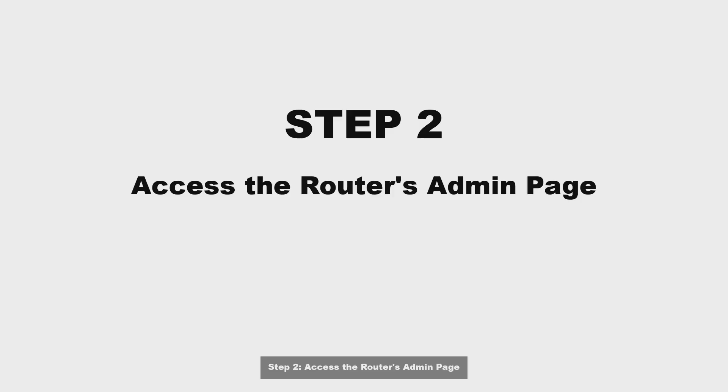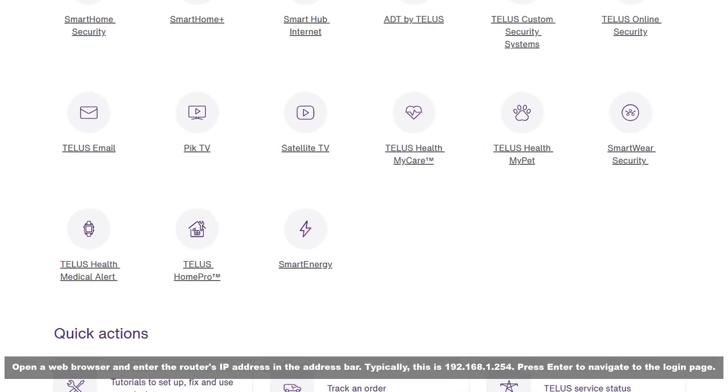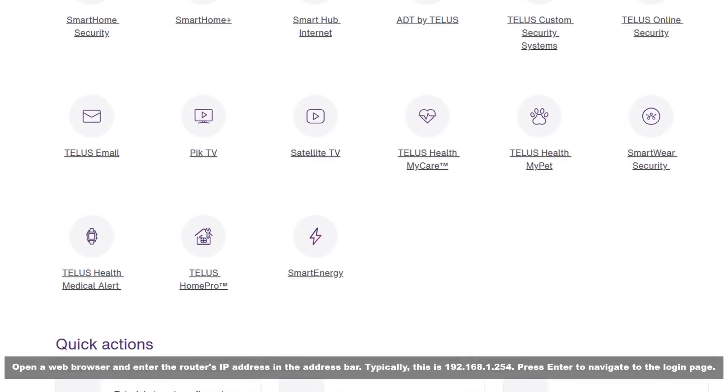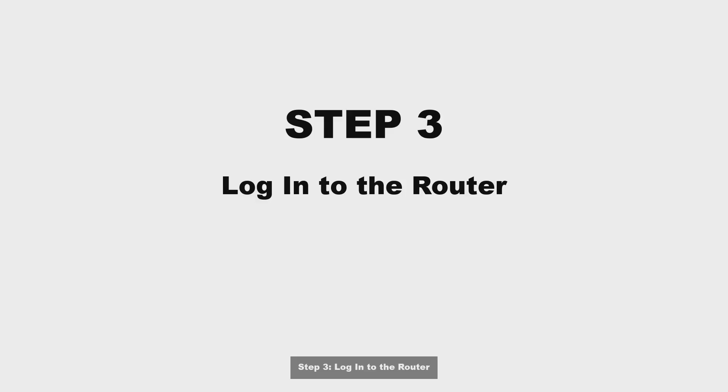Step 2: Access the router's admin page. Open a web browser and enter the router's IP address in the address bar. Typically, this is 192.168.1.254. Press Enter to navigate to the login page.